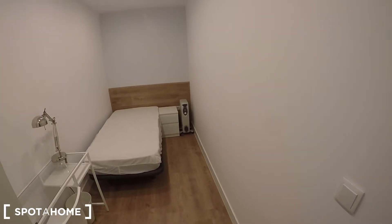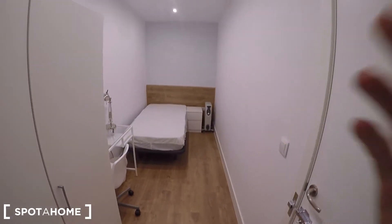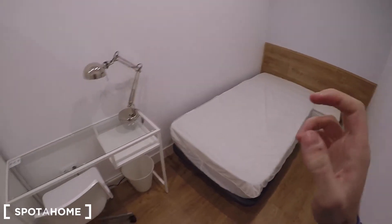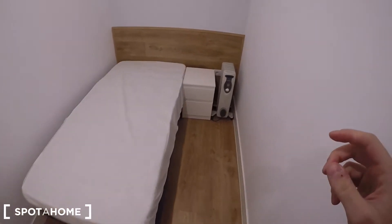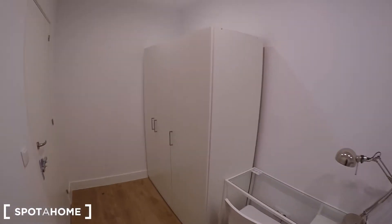Let's start with bedroom one, which as I mentioned is the only interior bedroom of the property — the only bedroom without a window. It's a narrow but long bedroom with a single bed; I think it's the only bedroom with a single bed, the rest have double beds. You have space for a desk, a heating unit, a chest of drawers, and a standalone wardrobe.